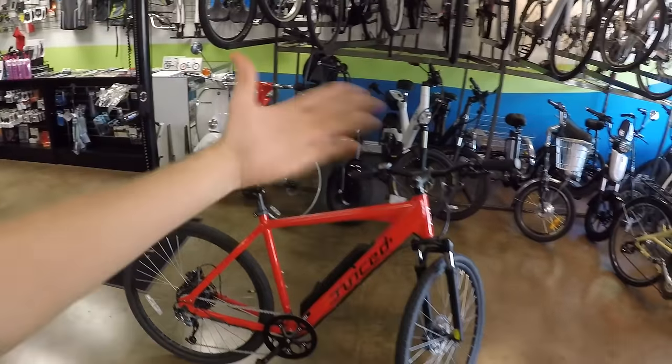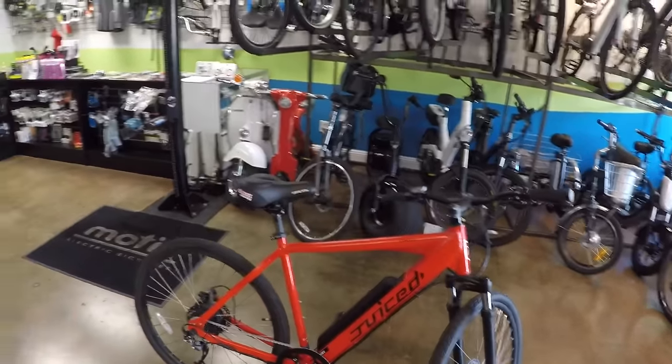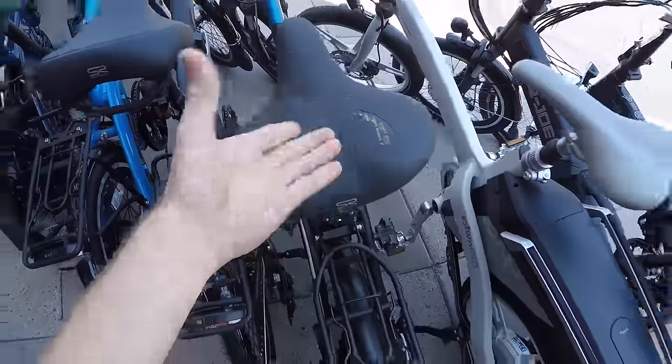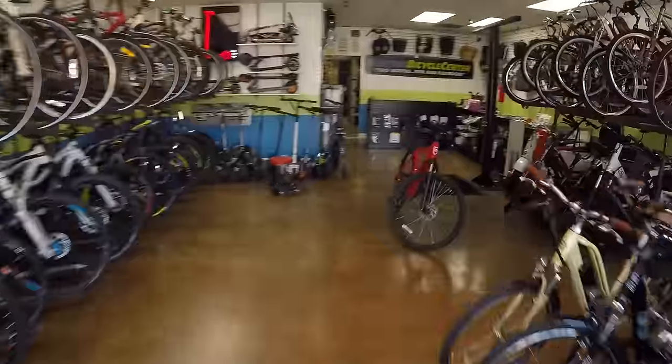A guy came in and bought a high bike and he didn't want that seat — he pointed right to this seat and wanted it off this bike. So I said no problem, I'll take the seat off for you. That is rare — someone actually wants the seat that comes with the e-bike. It's like a Selle Royale with little windows in it. This one's just wider, so they have a more active version that comes on the Juiced Cross Current.